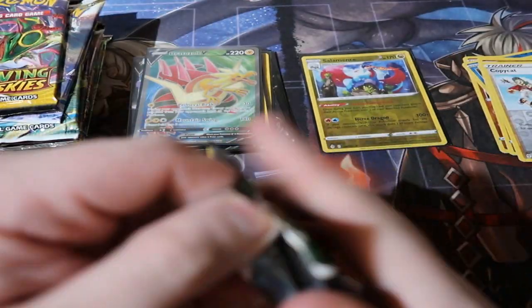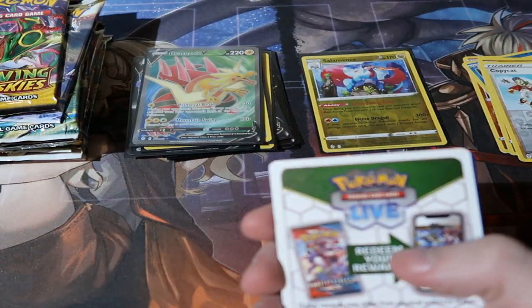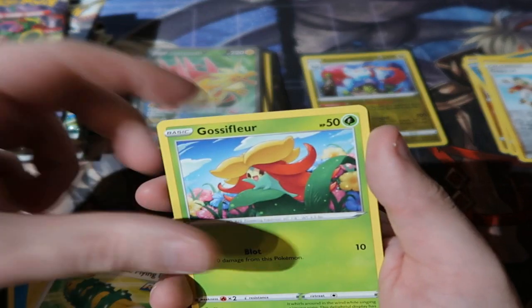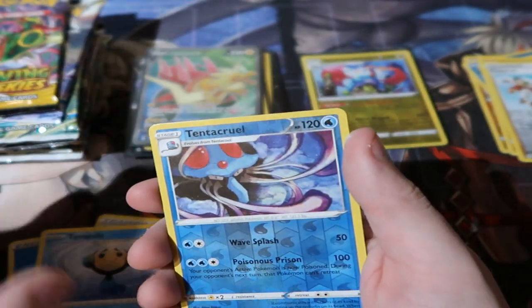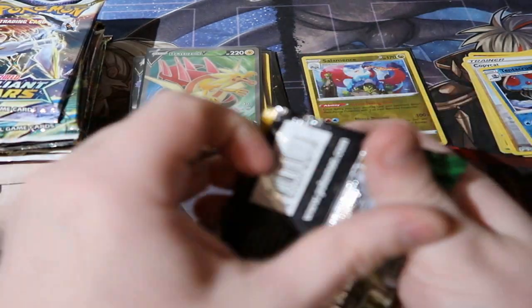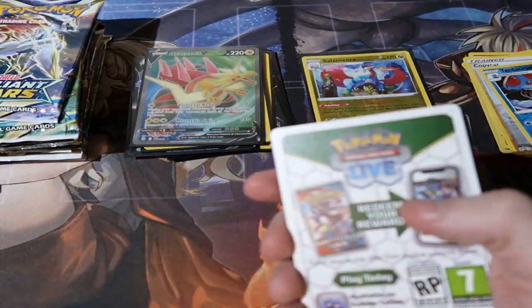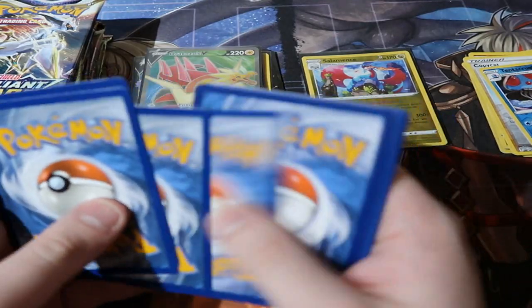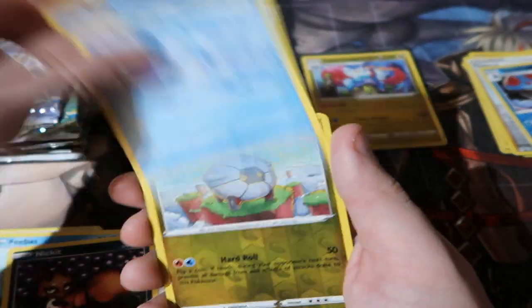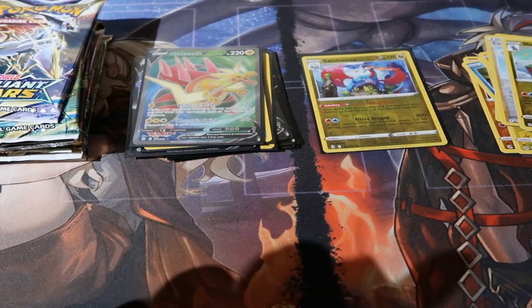Two packs left of Evolving Skies before Brilliant Stars. Third pack: water energy, Lady, Moon and Sun Badge, Fletchling, Scraggy, Hippopotamus — tight pull reverse foil Tentacool, a Smeargle. Final pack — it gave me a big card already, and now... of course it gives me a Drampa. But wait — there are three extra packs hiding here! We're not finished with Evolving Skies yet — three more chances!